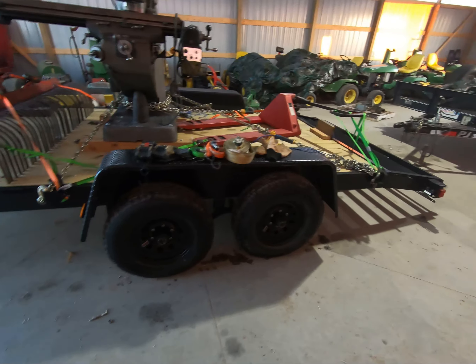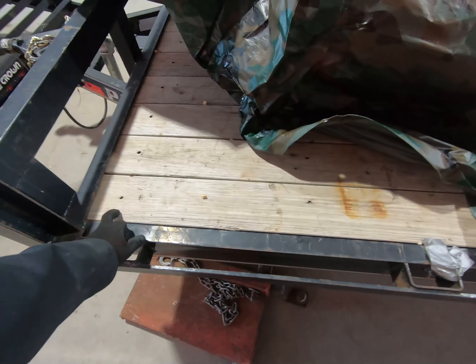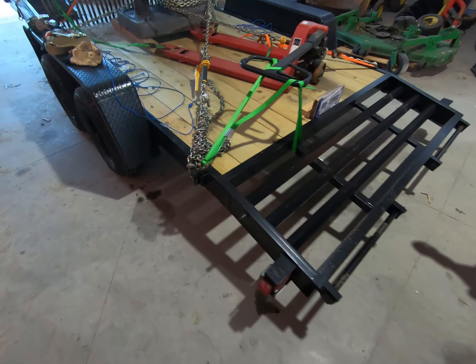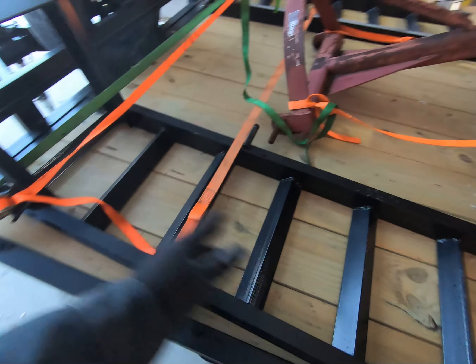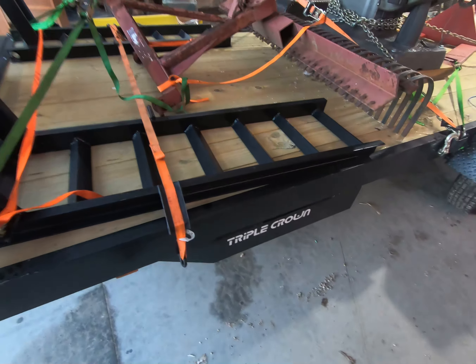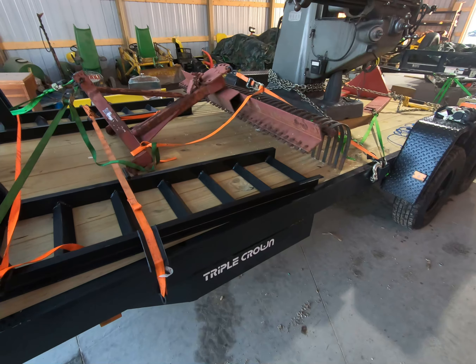The first way they reduce steel is the stringers across the trailer. On the PJ, the stringers are every 16 inches — right there to right there. On the Triple Crown, the stringers are about every three feet, so you've got maybe three or four total across the trailer. That's not necessarily a bad thing if they use stronger metal, but the spacing is noticeably different.